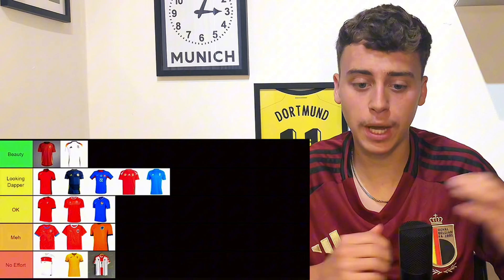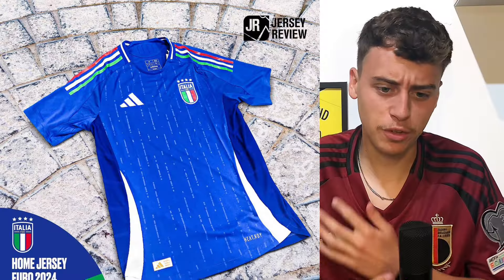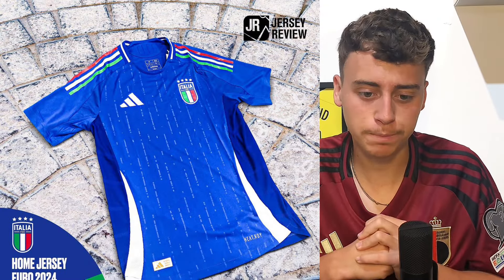Italy's home kit is going to go in looking dapper. I think it's quite nice — you always get banging Italy kits. It's the blue, it's the green, it's the red parts — it's just a very very clean football shirt.